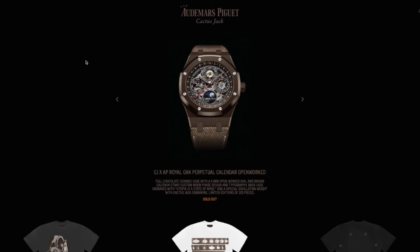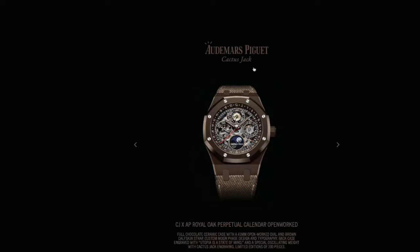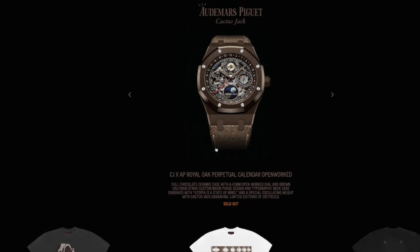What's going on everybody, it's just another day in the kitchen back with another episode. In today's video we're going to be reviewing Travis Scott's most expensive collab yet, the Audemars Piguet Cactus Jack Collection.